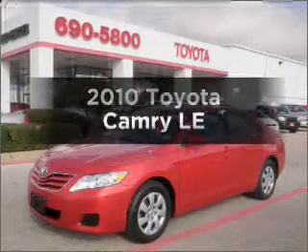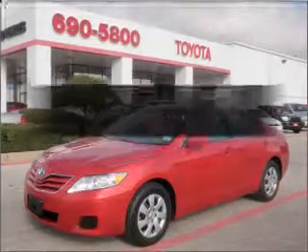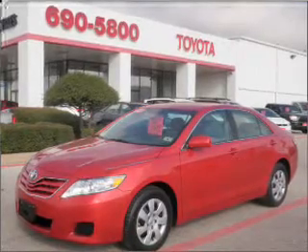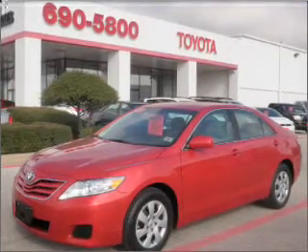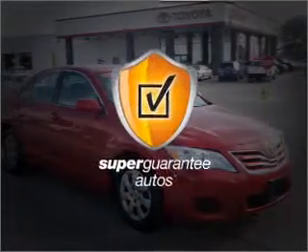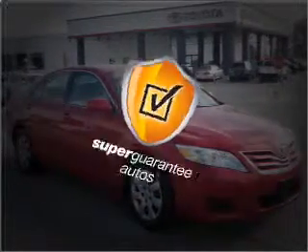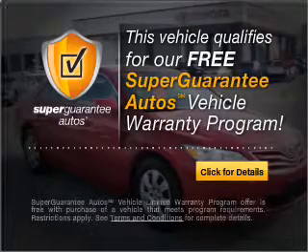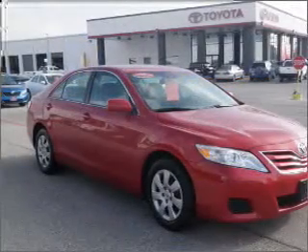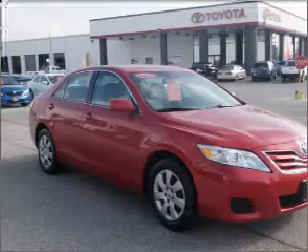Check out this 2010 Toyota Camry. Travel the roads in style and comfort in this great vehicle with an efficient four-cylinder engine connected to a smooth-shifting six-speed automatic transmission. This vehicle qualifies for our free Super Guarantee Autos Vehicle Warranty Program. Buy a vehicle and get a free warranty from us, only at everycarlisted.com.